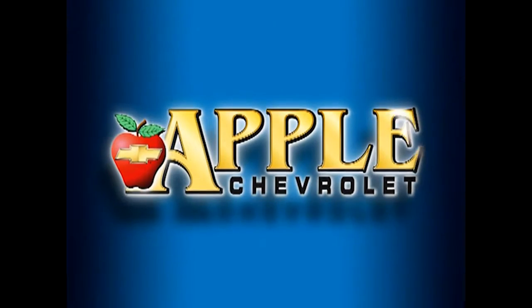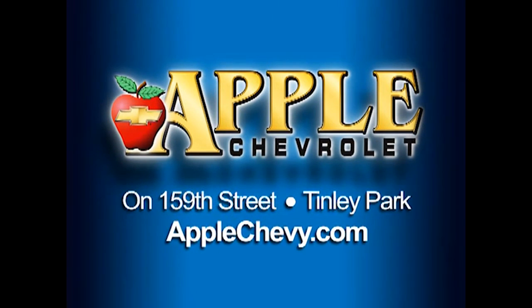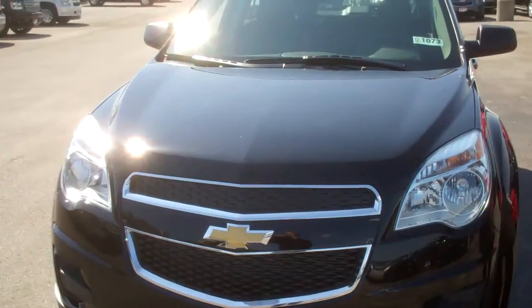When you're shopping for a Chevy, pick Apple Chevrolet. Hi Shonda, it's Dr. Cherry with Apple Chevrolet. Thanks for your request.